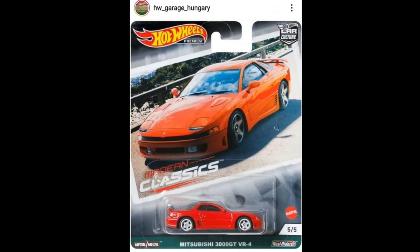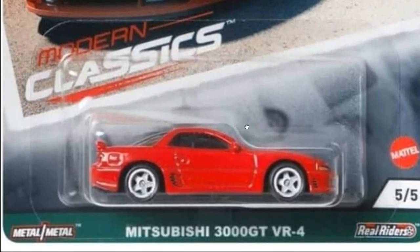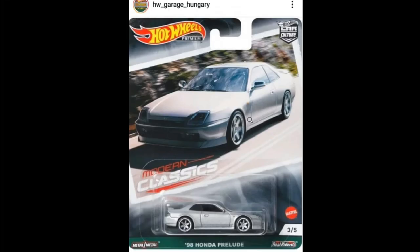Let's start off with the latest Modern Classics set — this is like series number three already. Thanks to Hot Wheels Garage Hungary for the photo. We'll be previewing all five cars in the set. First up is the Mitsubishi 3000GT VR4 — absolutely a beast. Love the candy red paint on this one, just fantastic. And then the 1998 Honda Prelude — I love the main line a lot but this one just blows that away. Absolutely magnificent.